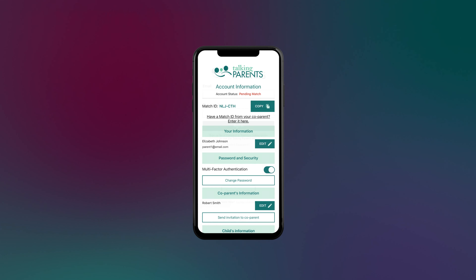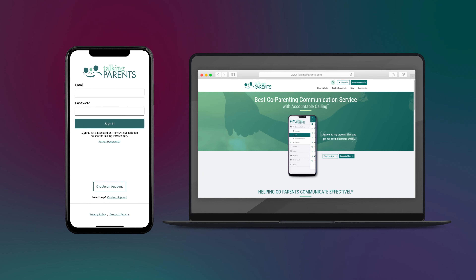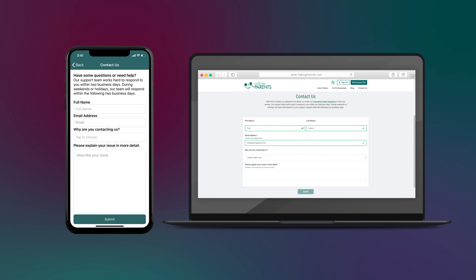If you are still experiencing any issue matching accounts, visit our Contact Us page and send a ticket to our support team.